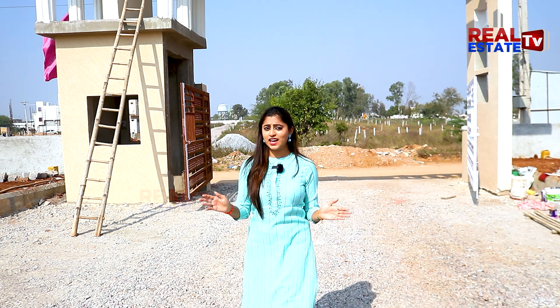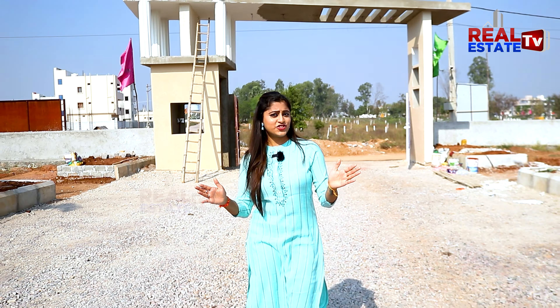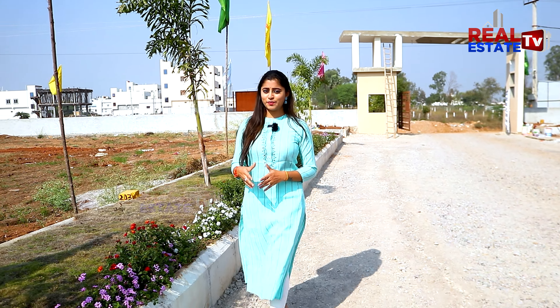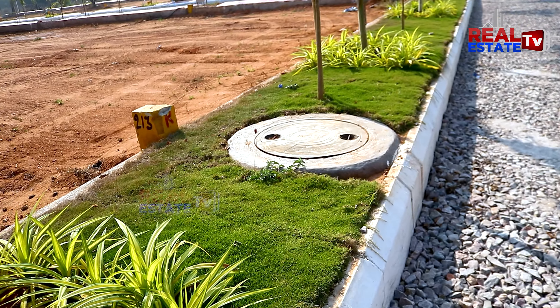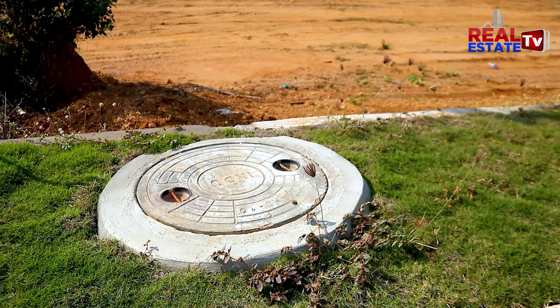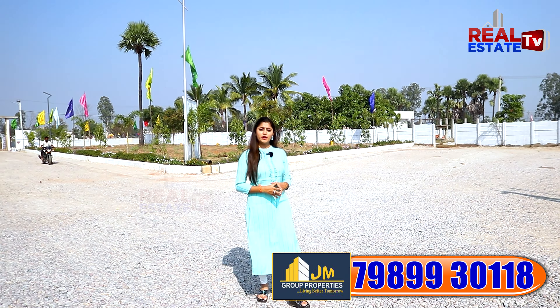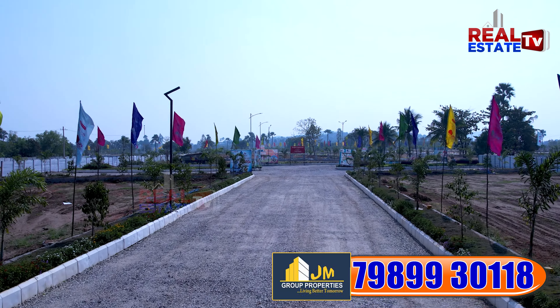We'll be seeing you soon. Let's get started. This project is just a 2-minute drive from the ORR. We'll start at JN Group Properties — Eastern Meadows. Let's begin.